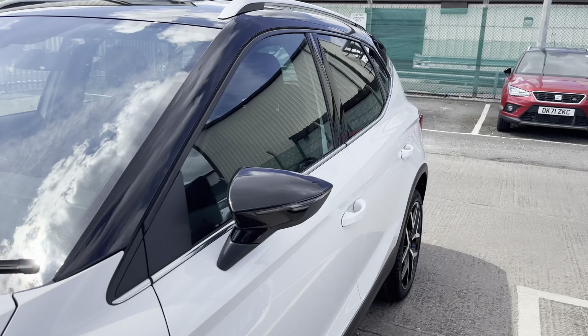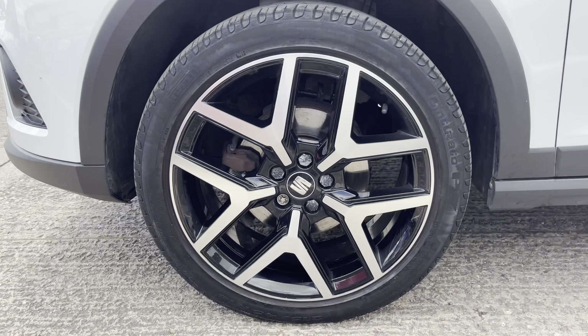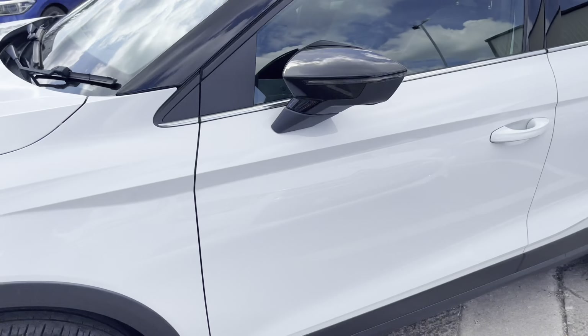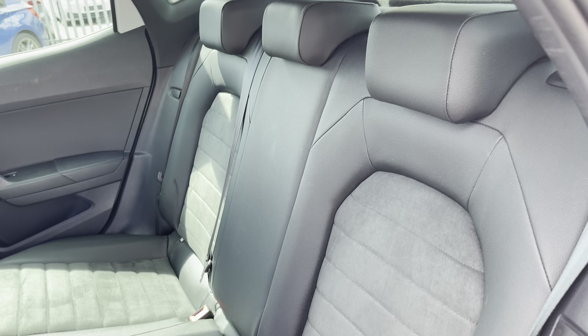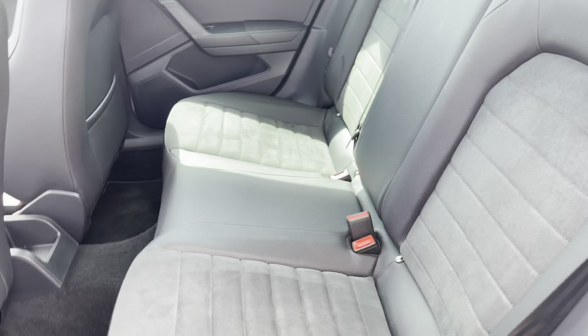The vehicle comes with electrically adjustable side mirrors, which makes it nice and easy for the driver to adjust the angular position. The vehicle also comes with these gorgeous 18-inch performance alloy wheels.